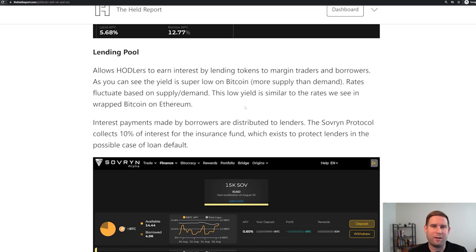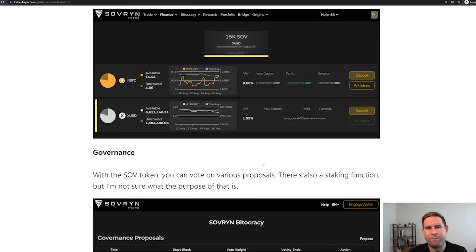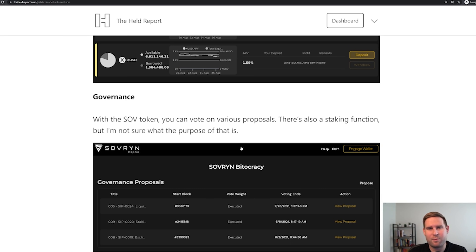The Sovereign protocol collects 10% as part of an insurance fund, which protects lenders in the possible case of a loan default, which can occur if the market moves really fast and there's an issue with how the smart contracts have been configured. These are some of the best interfaces I've seen for Bitcoin DeFi. Governance-wise, you have the SOV token. In the Bitocracy section on the website, you can vote on various topics or stake SOV, though I'm not exactly sure what staking does. All of these interfaces are accessible via the Sovereign website.